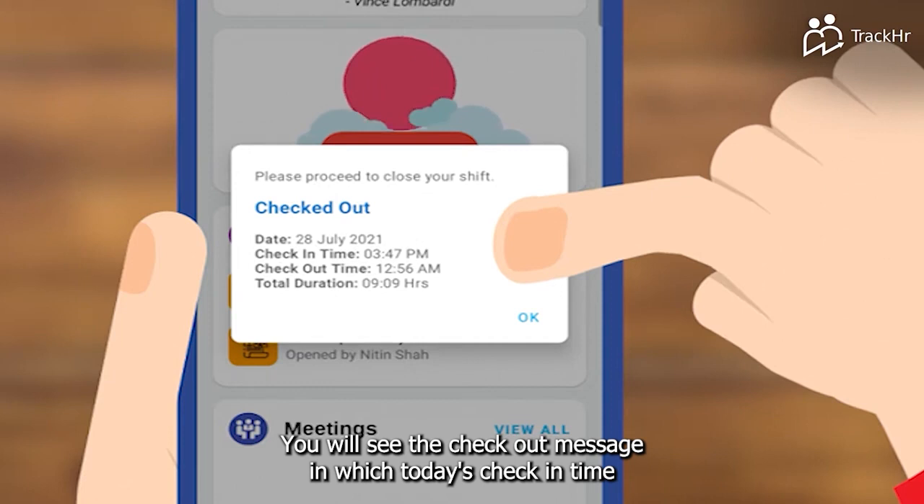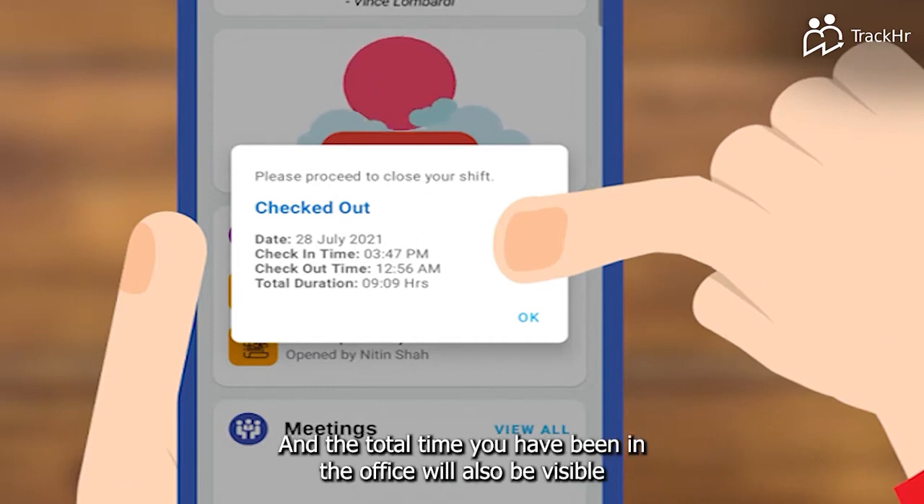You will see the checkout message in which today's check-in time, checkout time, and the total time you have been in the office will also be visible.